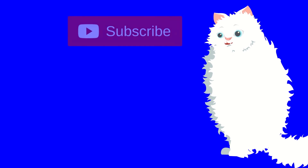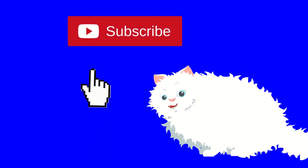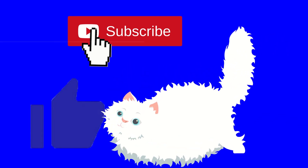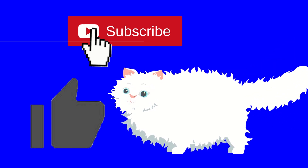Thank you for watching our channel. Please help us by pressing the subscribe button and give us a thumbs up, so we can keep making more educational videos. Thank you very much.